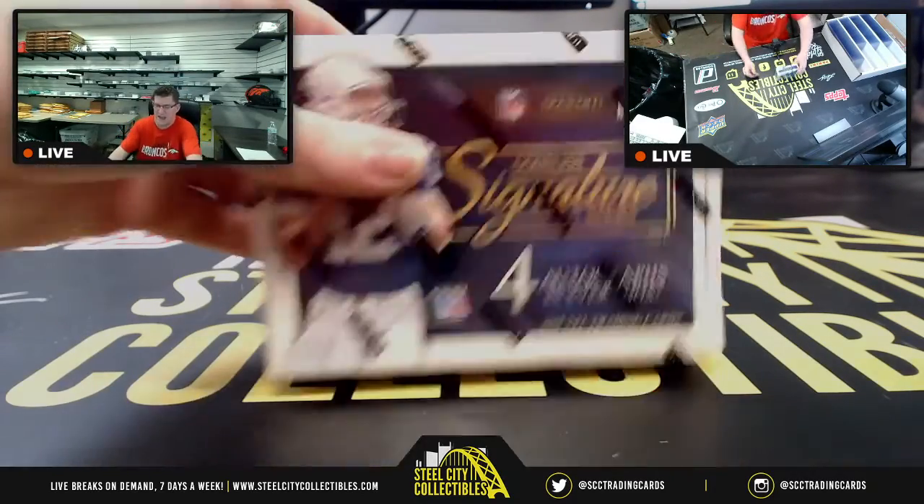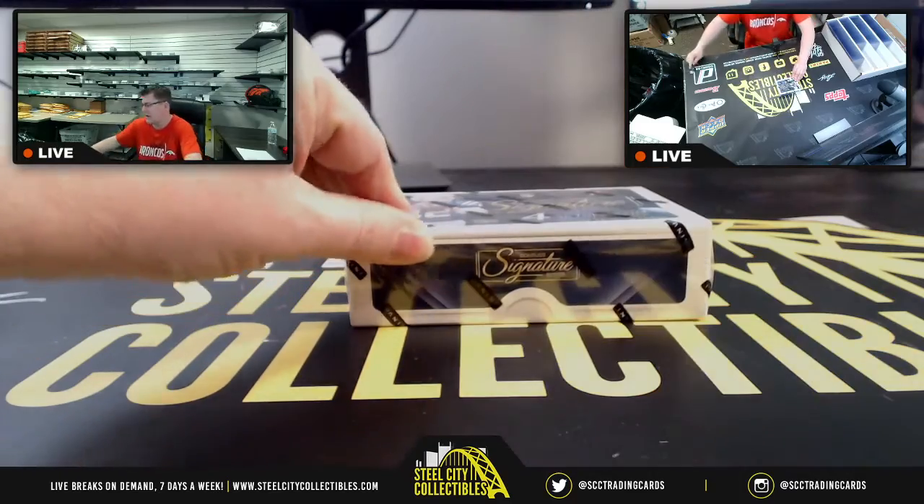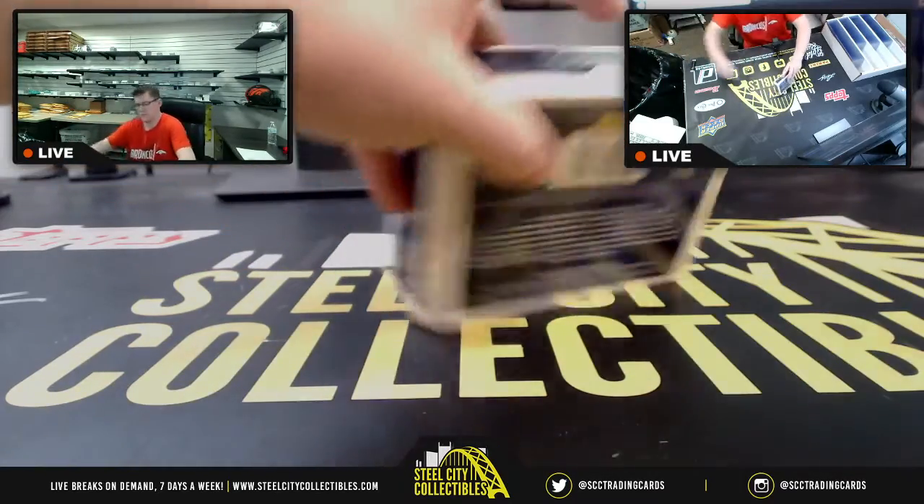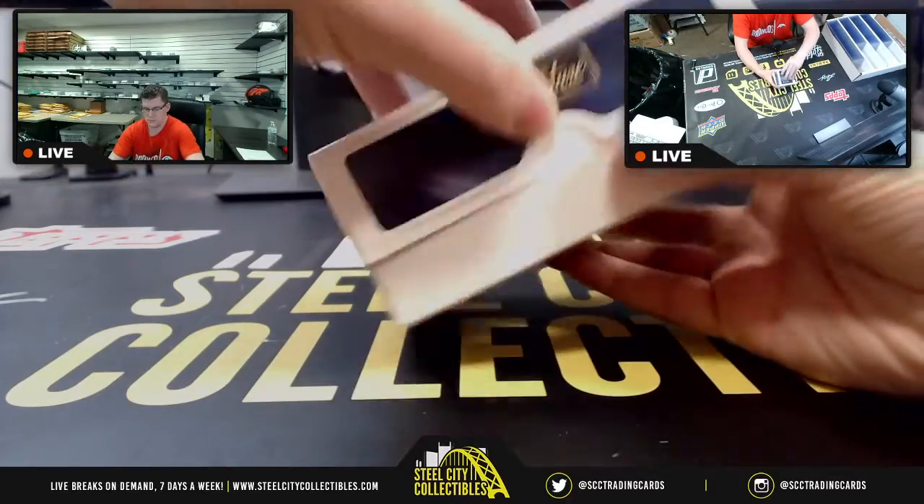In our first break of the night we did snatch a Charles Haley 49er autograph. So again, it's just one pack.